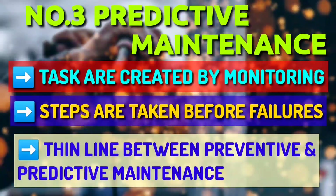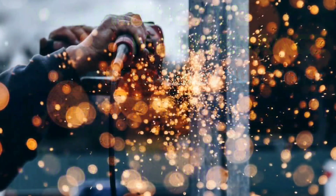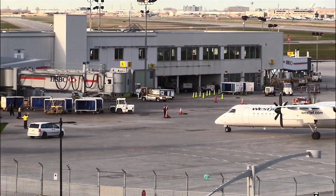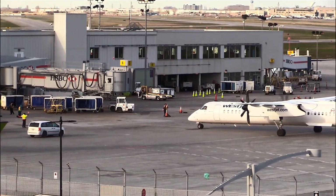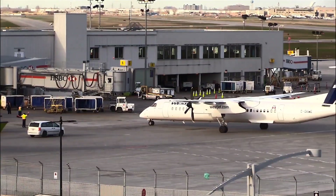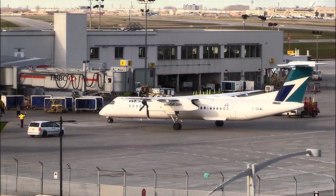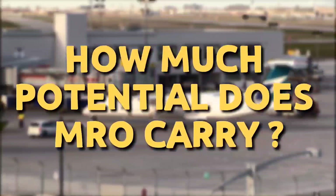There is a thin line between preventive and predictive maintenance — remember that. Now you have an idea of what MRO is and what they do. Let us see how to get jobs in MRO. But before that, let us see how much potential the MRO industry carries.